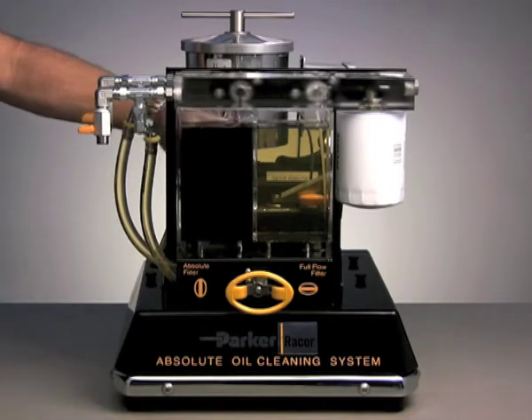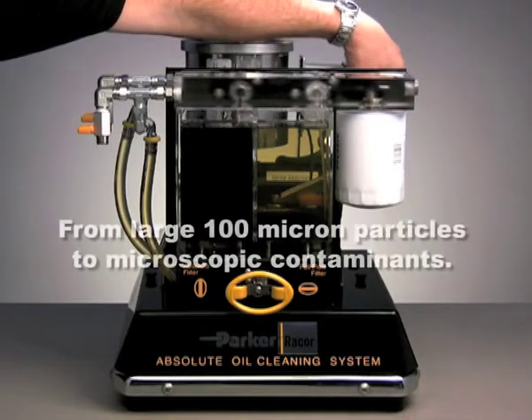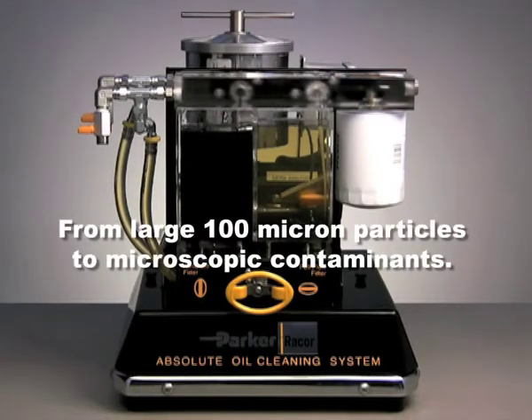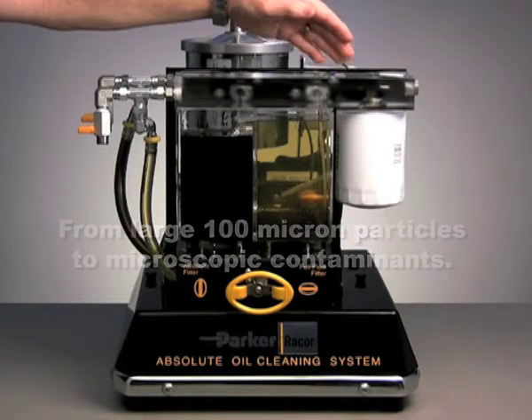The particles in Soft C2A mimic those found in industrial and commercial applications, from large 100-micron particles to microscopic contaminants measuring .062 microns in diameter.